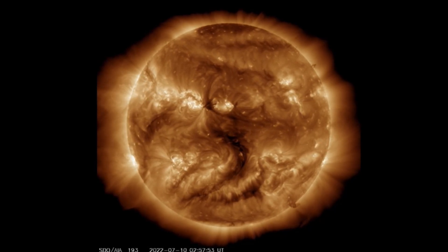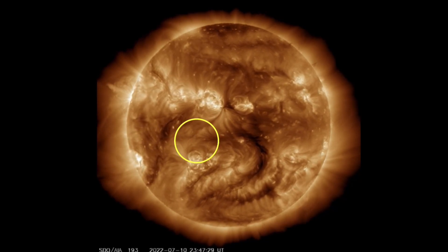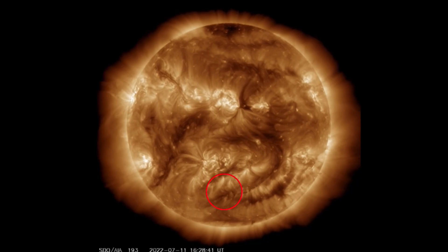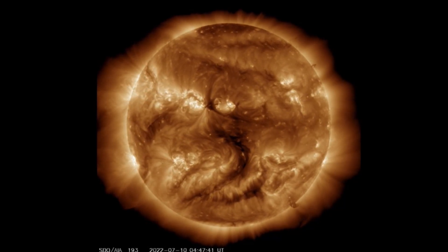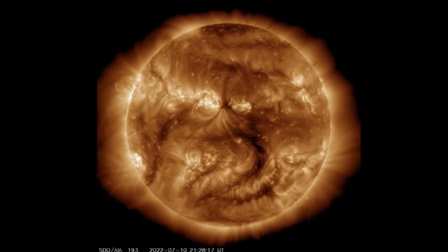Having a look at 193 angstroms, we still have an Earth-facing coronal hole which is now turning away. But watch those plasma ropes over the next 24 to 48 hours — let's hope that they stay connected to our star.